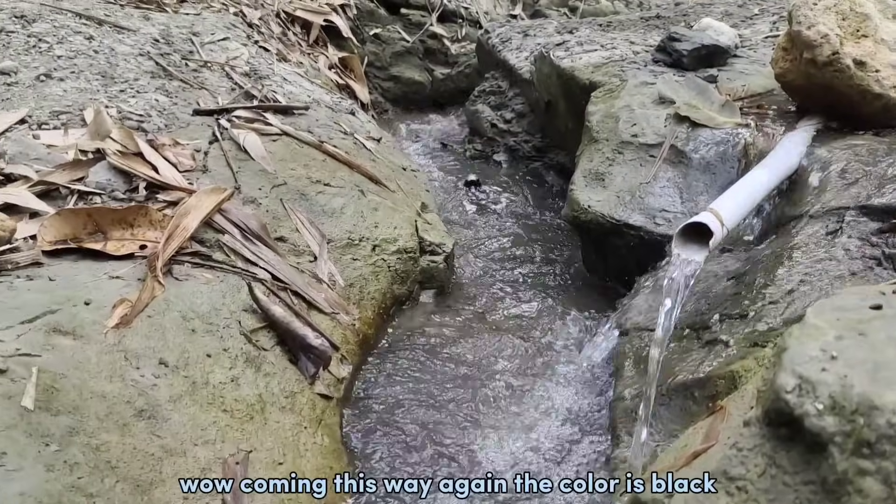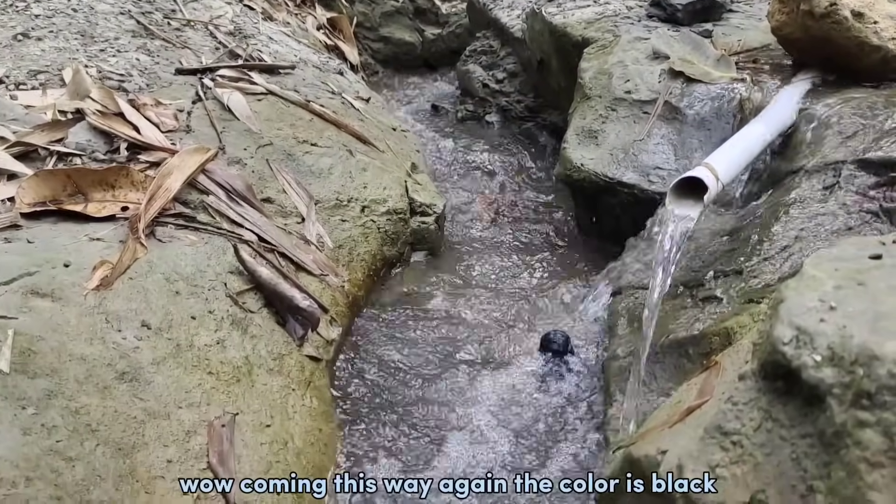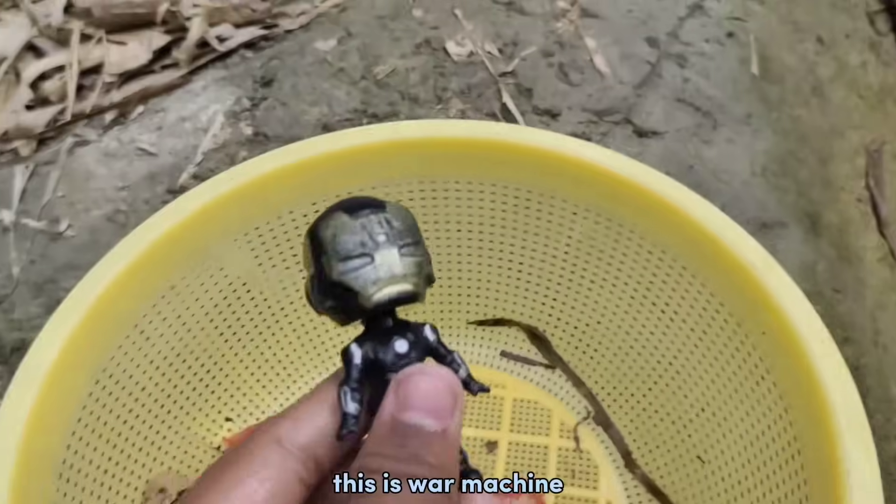Wow! Coming this weekend! The color is black! This is Water Machine!